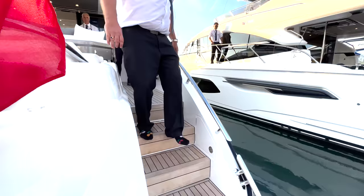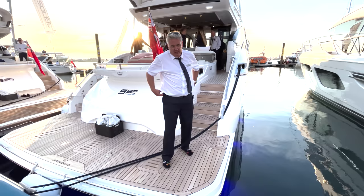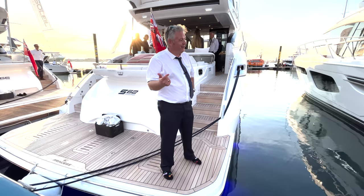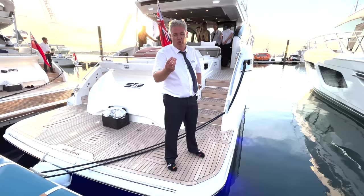Summary of this boat: I love it. It's sleek, it's fast, it's got loads of options, it looks brilliant, it drives even better, and it's another jewel in the Princess crown.